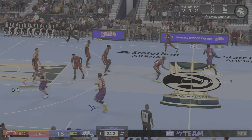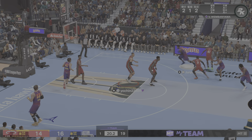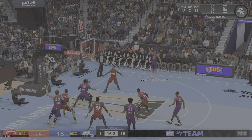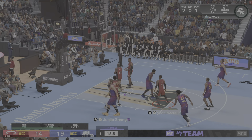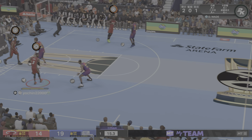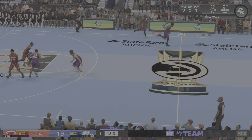Both free throws good for Wembanyama — already a very confident player. Knocking down those free throws only fuels that. George drives in, out to the right wing, and he buries it from three. George continuing to become a better passer — that's one area that's clearly improved over his career.